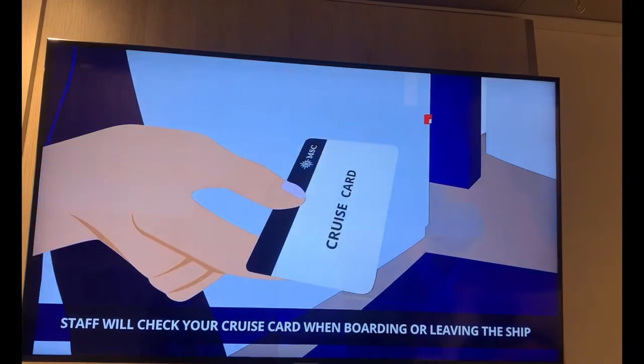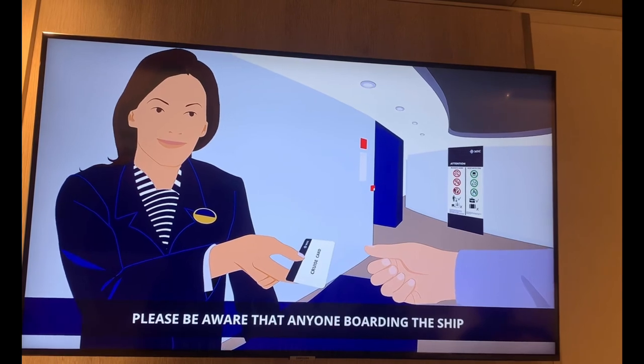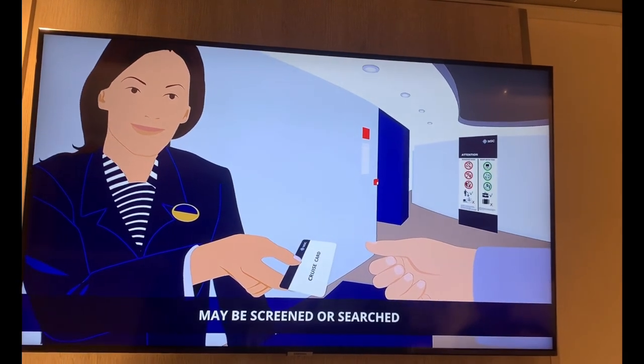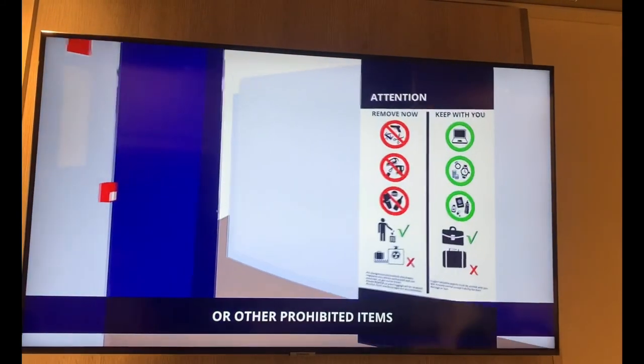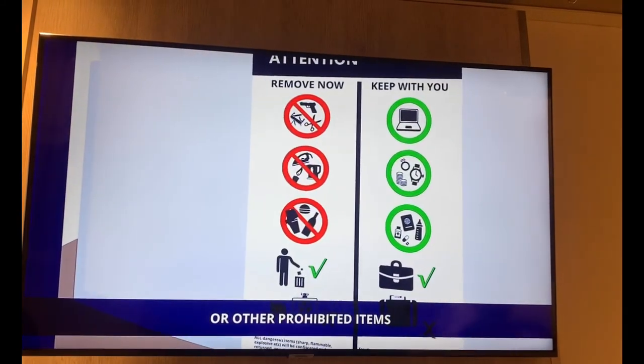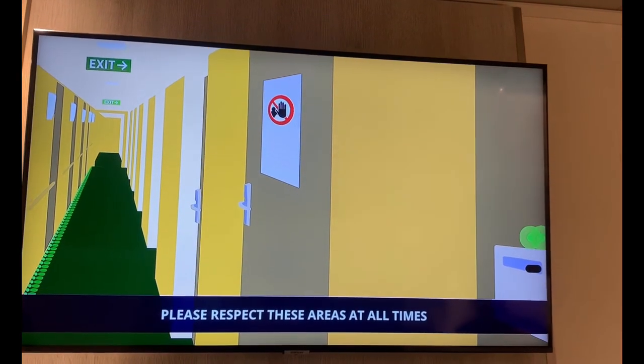Staff will check your cruise card when boarding or leaving the ship. Please be aware that anyone boarding the ship may be screened or searched for the possession of weapons, explosives, incendiaries, or other prohibited items. Certain areas of the ship are restricted — please respect these areas at all times.